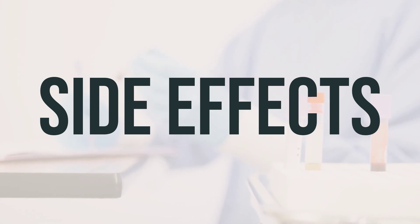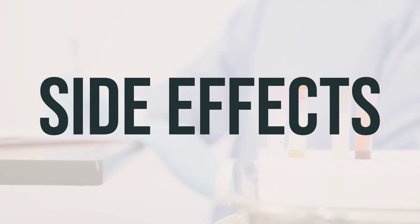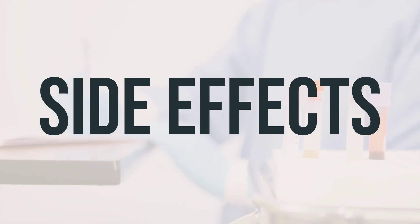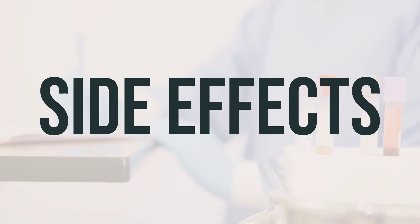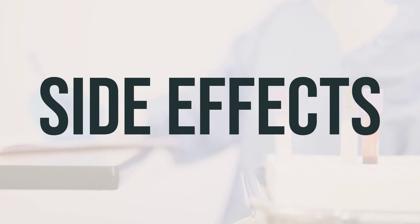unusual tiredness, headache, hearing problems, dizziness, eye or vision problems, skin problems, bone problems, black or bloody stools, stomach or abdominal pain, or vomiting that looks like coffee grounds, seek medical help right away.